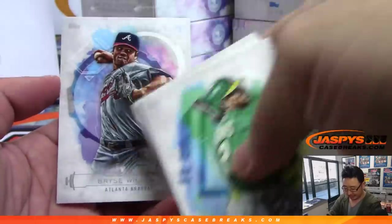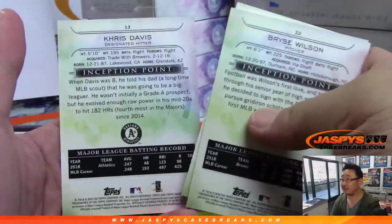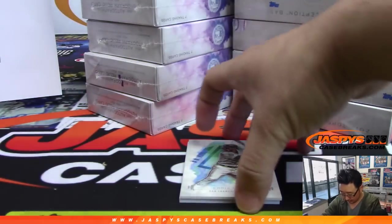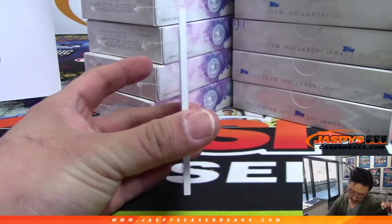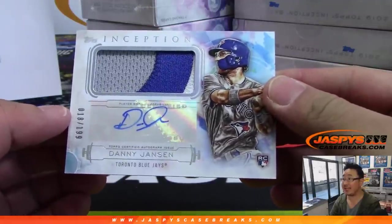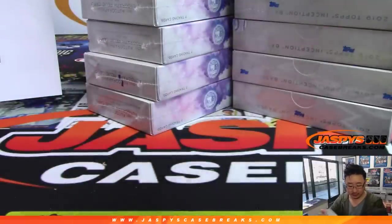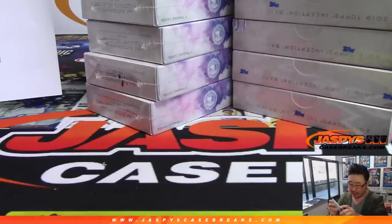I like the geometric patterns and the watercolor right there. And behind Chris Shaw is our hit — it's going to be a two-color patch autograph Danny Jansen for the Blue Jays, 18 out of 199. Who's got the Blue Jays? Steven Rudnicki with the Blue Jays. Nice.